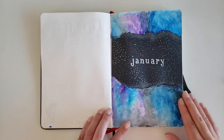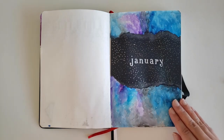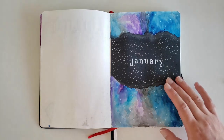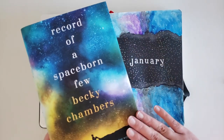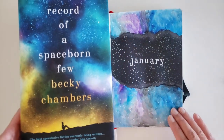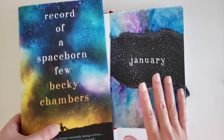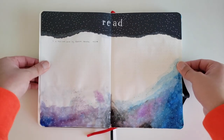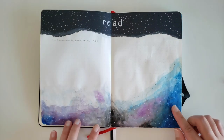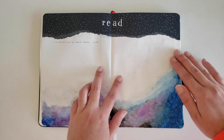The next couple of pages are my January spread. Traditionally, I like my bullet journals to have bookish themes. For January, my theme was the Wayfarer series — in particular, A Record of a Spaceborn Few by Becky Chambers. I tried to do a similar font and stuck with the same color scheme minus the yellow. The first page is my read spread, and I used the watercolors to get this effect. I have mixed feelings about how it turned out, but it's fine.